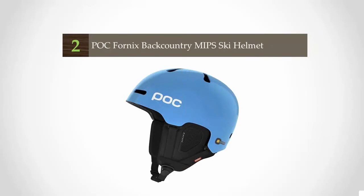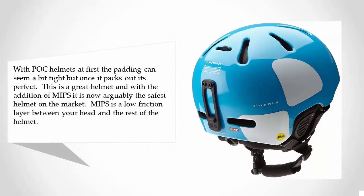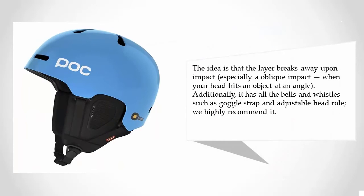At number two, with POC helmets the padding can seem a bit tight at first, but once it packs out it's perfect. This is a great helmet, and with the addition of MIPS it is now arguably the safest helmet on the market. MIPS is a low-friction layer between your head and the rest of the helmet — the idea is that the layer breaks away upon impact, especially an oblique impact when your head hits an object at an angle. Additionally, it has all the bells and whistles such as a goggles strap and adjustable head roll. We highly recommend it.